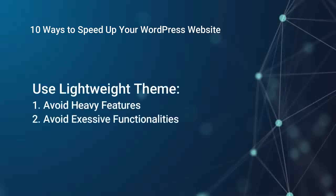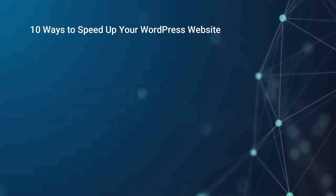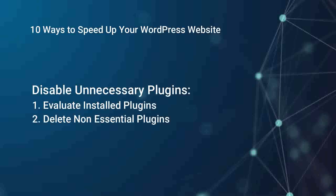Use a lightweight WordPress theme. Avoid heavy themes with excessive features and functionalities that you don't need. This allows your website to load faster and provide a smoother user experience.